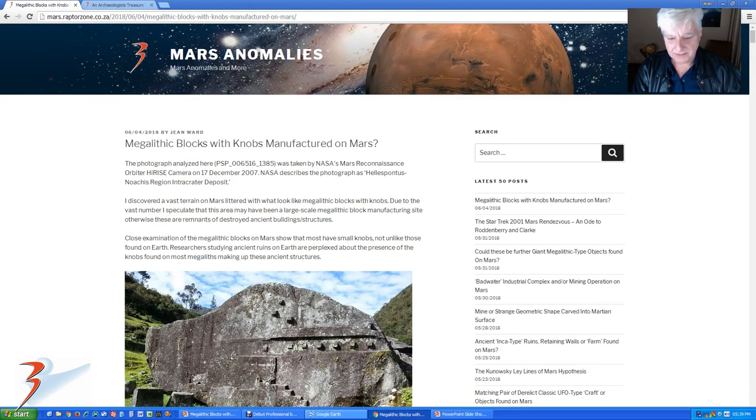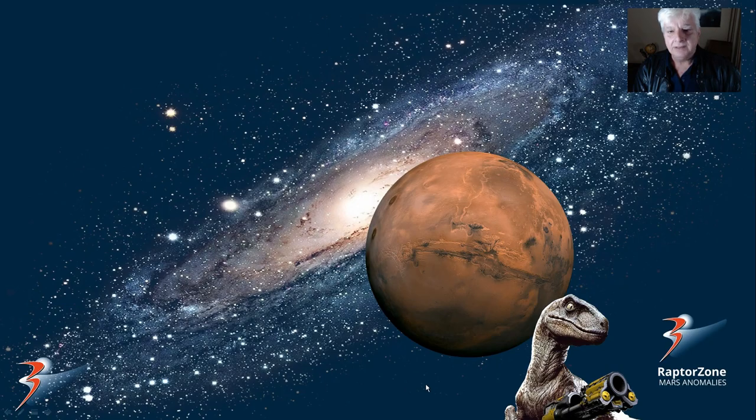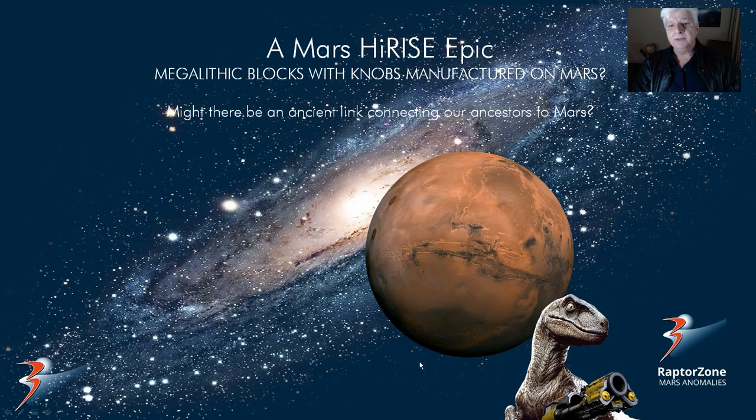So I think that's it for this video. So thank you so much for watching. There might be an ancient link connecting our ancestors to Mars, because very similar types of artifacts are being found there. Then again, who knows.